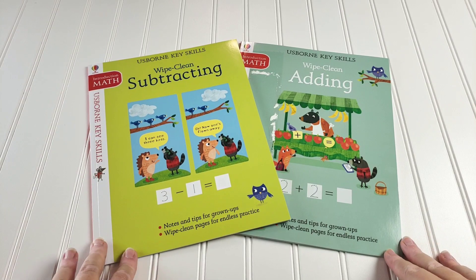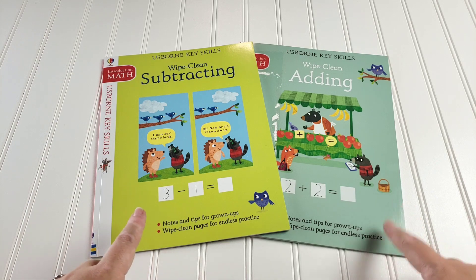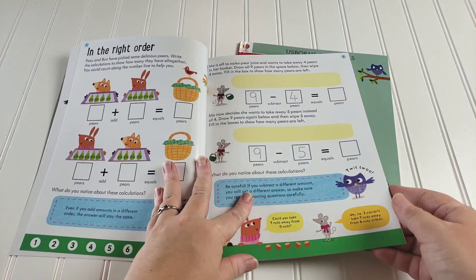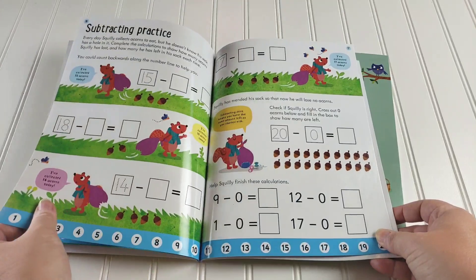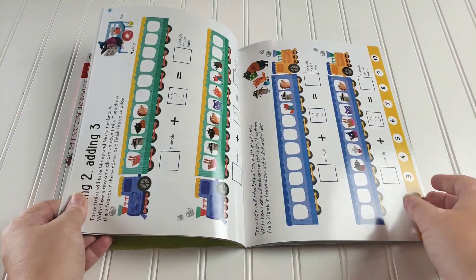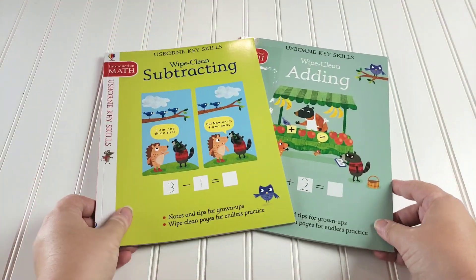These are the other two wipe-clean books that come in the key skills set from Usborne — we have adding and subtracting, and these are the two math ones. They're perfect for car schooling and are a great supplemental review that's more fun because it's wipe-clean, and that's always more fun for kids.